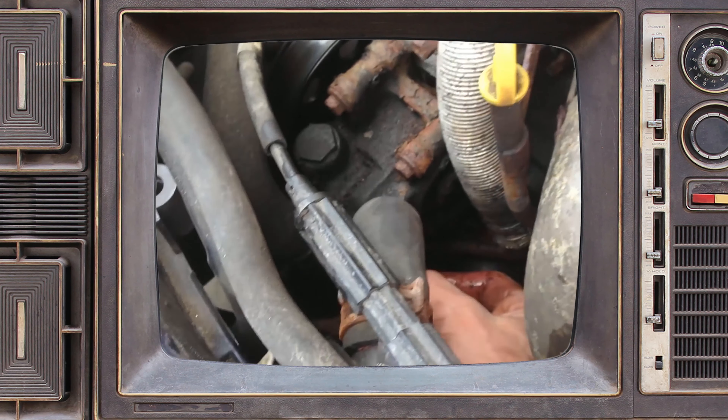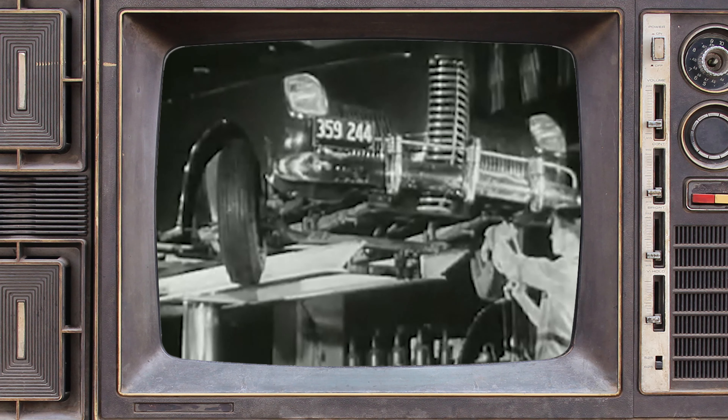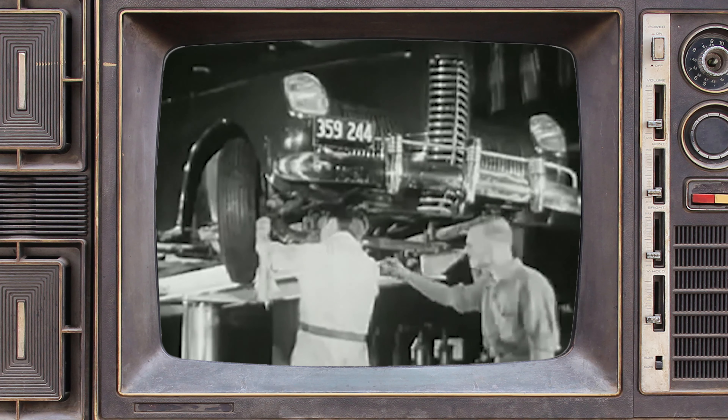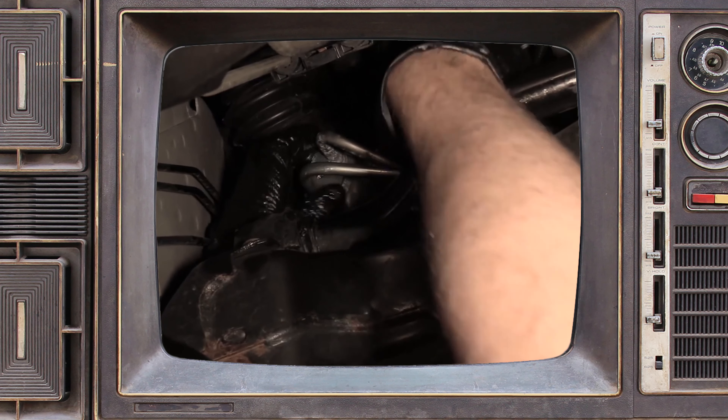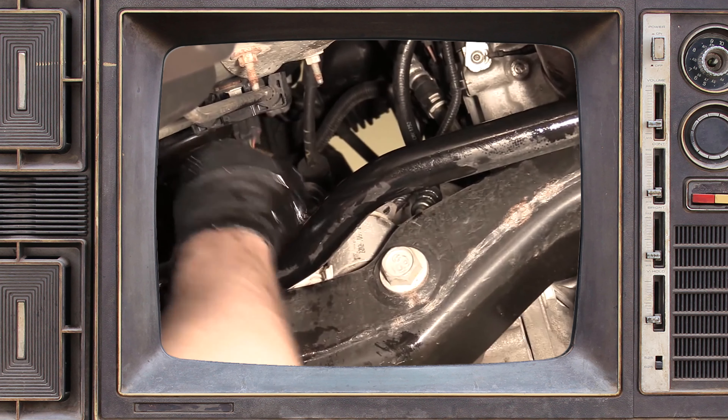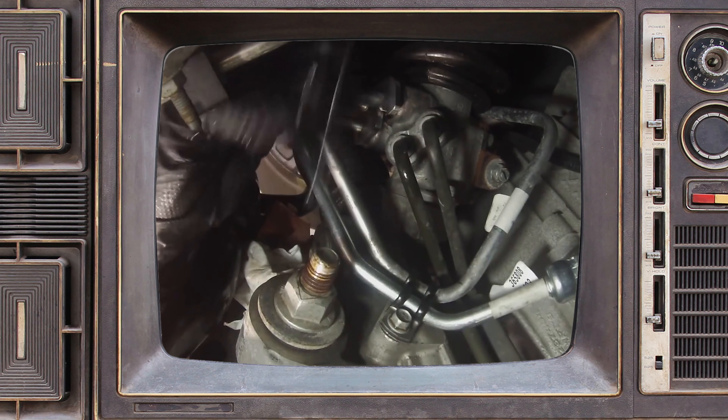On fittings with metal-to-metal sealing action — which includes most fittings in a power steering system — over-tightening the fittings may cause further damage. It is best to consult your torque spec guidelines when tightening any fittings on a hydraulic system, including power steering.